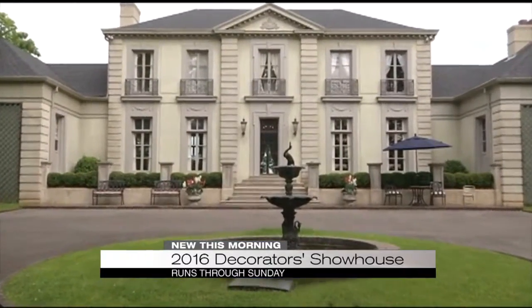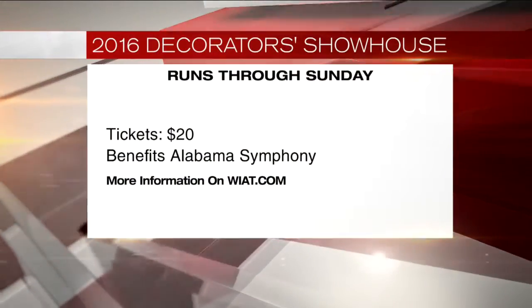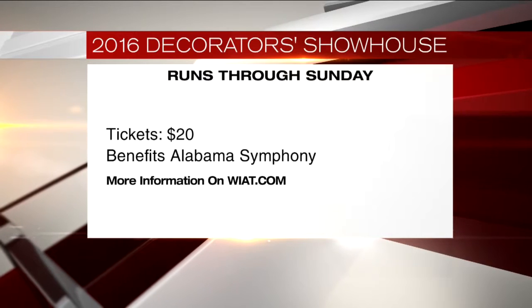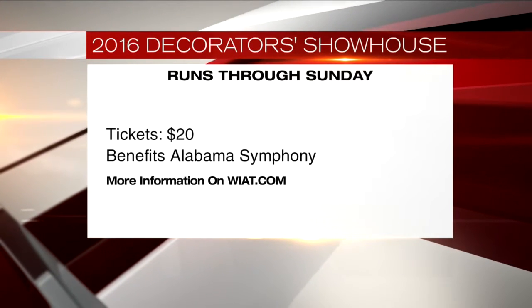I'm Jamie Langley reporting for CBS 42 News. If you want to see the house for yourself, you can. The 2016 Decorator Showhouse runs through Sunday. Tickets are $20 and benefit the Alabama Symphony. For more information, go to our website, WIAT.com.